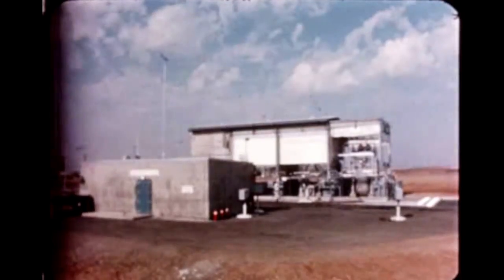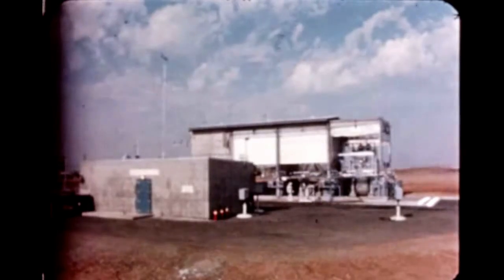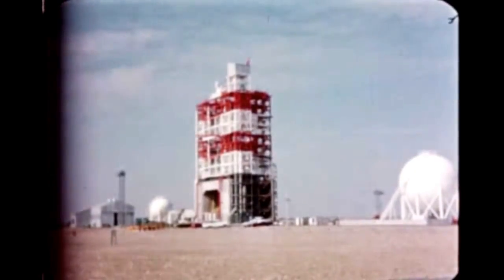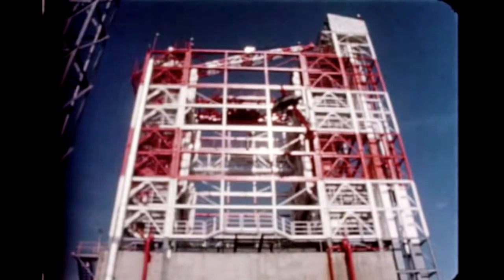Engine chill down, propellant utilization, and engine gimballing tests will also be conducted. At SACTO's Gamma Complex, a series of single and multiple attitude control engines first phase development firings was successfully conducted in October. Also at Sacramento, Douglas continued installation of ground support equipment and necessary instrumentation on beta test stand number 3. When the stand is completed, the S-4B facilities checkout stage will be installed for propellant loading tests scheduled to start in early March.